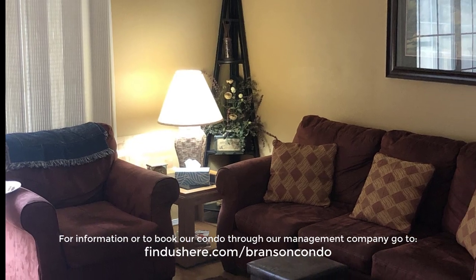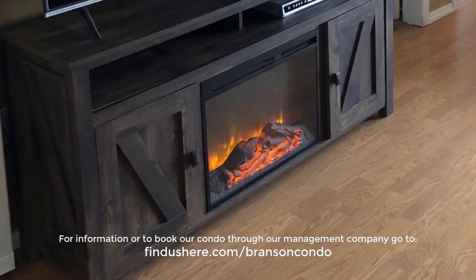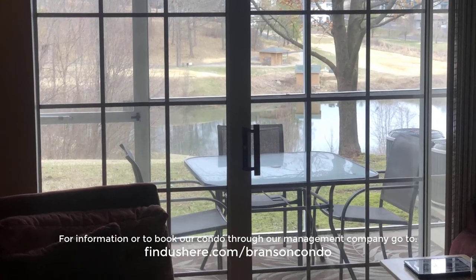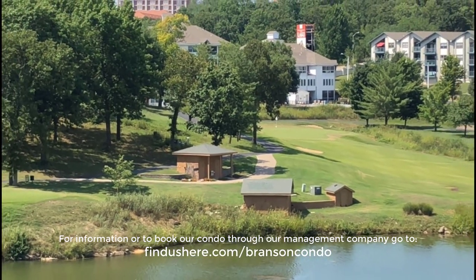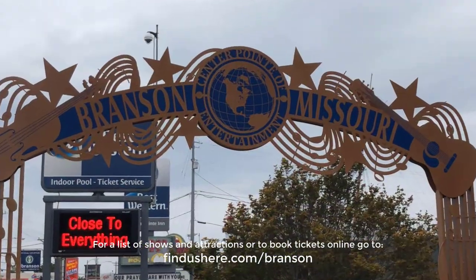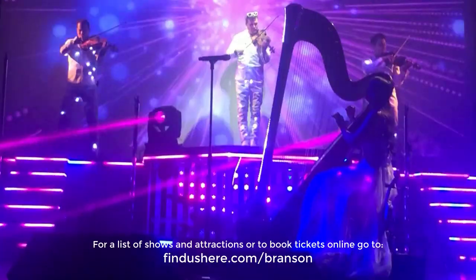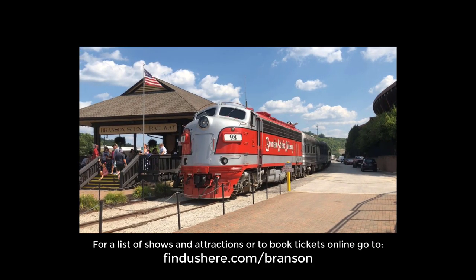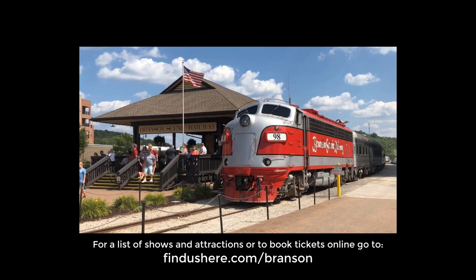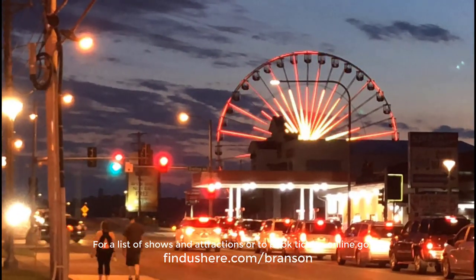Are you interested in a place to stay during your trip to Branson? We have a condo that we rent out when we're not there. You can find information about it at findushere.com/BransonCondo. Also, if you'd like more information about tickets to shows and attractions in Branson, you can find it through our affiliate at findushere.com/Branson. Now, let's get back to our tour of Branson's restaurants and eateries.